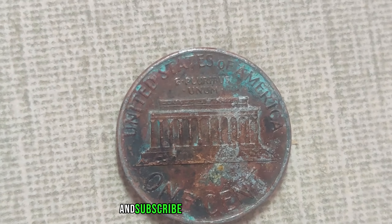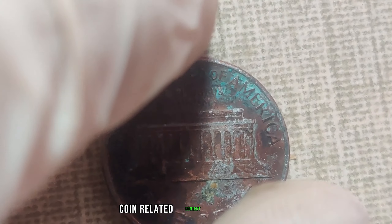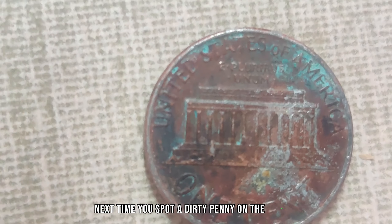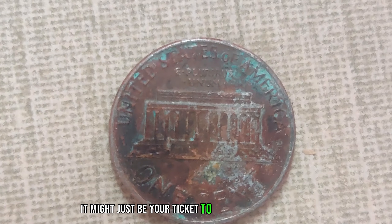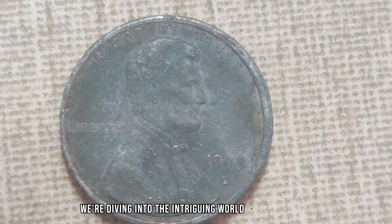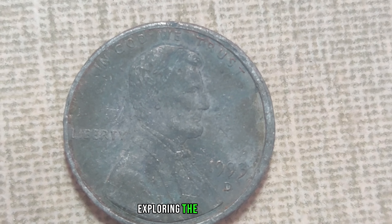That wraps up today's video. If you enjoyed learning about these valuable dirty pennies, be sure to give us a thumbs up and subscribe for more fascinating coin-related content. And remember, next time you spot a dirty penny on the ground, it might just be your ticket to becoming a millionaire.